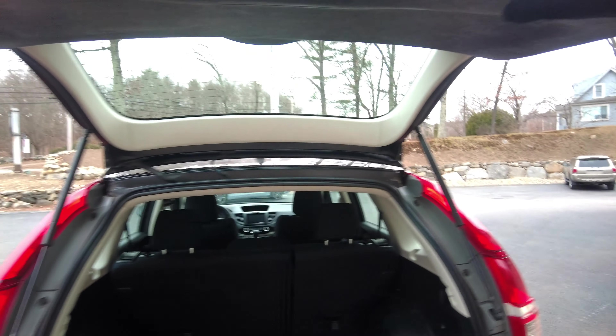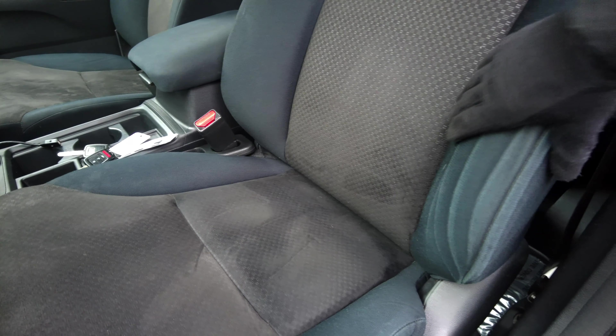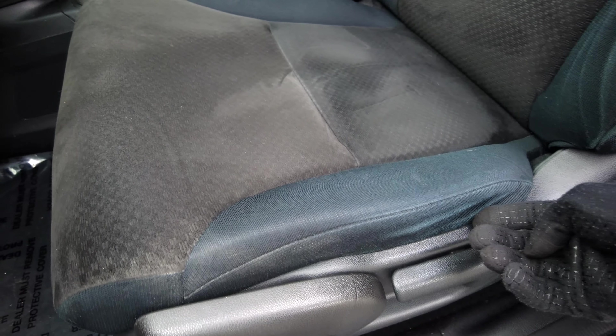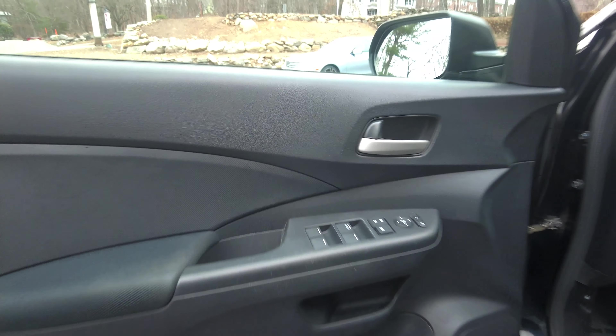Now let's put our mats back in the vehicle and shut the tailgate — it does that very smoothly. Now let's look at our driver's seat. We've got the bolster here — a little bit of wear right here, but there's nothing through the material. It's more just marks from this being exercised. The cloth seat is looking really, really nice. This vehicle does have two factory keys with it.